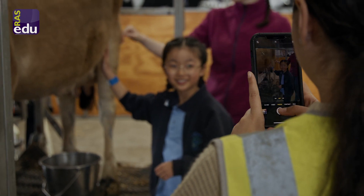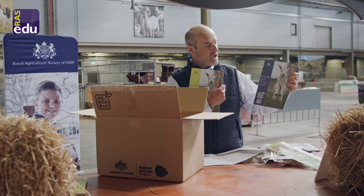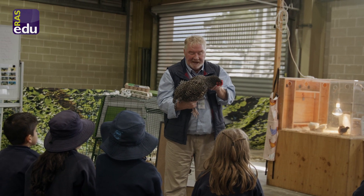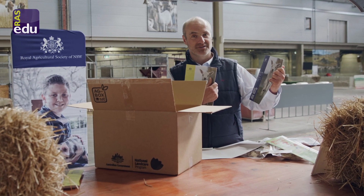We've actually catered to different learning groups and different age groups as well. Within each booklet, we actually cater to the NESA curriculum, helping you save time and also get a few of your planning hours back as well.